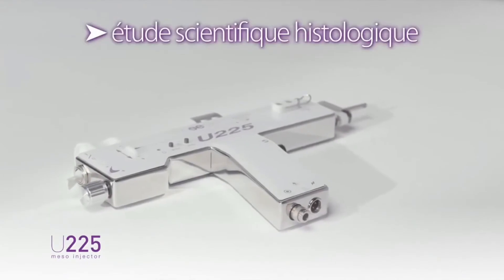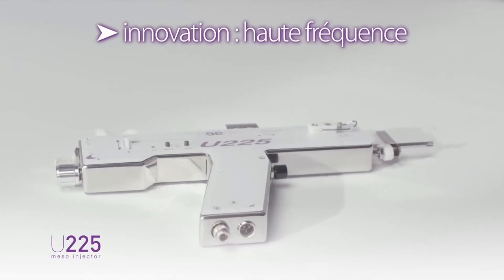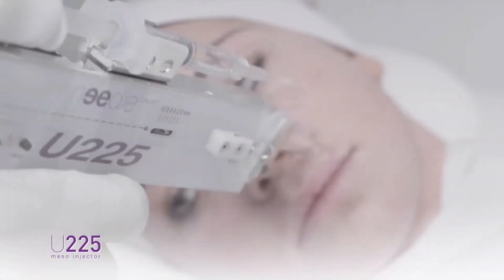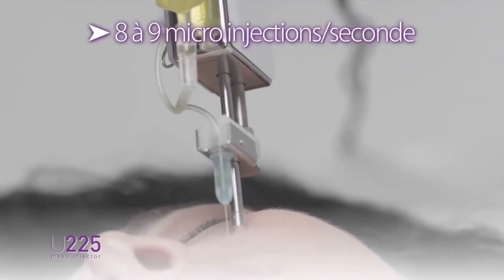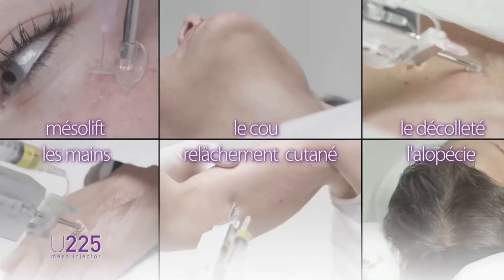A scientific study carried out in a histological laboratory has demonstrated the value of the high-frequency technique proposed by the U225, clocked at 500 micro-injections per minute, in anti-aging skin treatment, including the stimulation of elastin and collagen fibers. These high-frequency micro-injections — eight to nine highly accurate and painless injections each second — are made possible through the research and technology development of the U225. The extreme sophistication of this device allows this type of treatment, previously unthinkable.